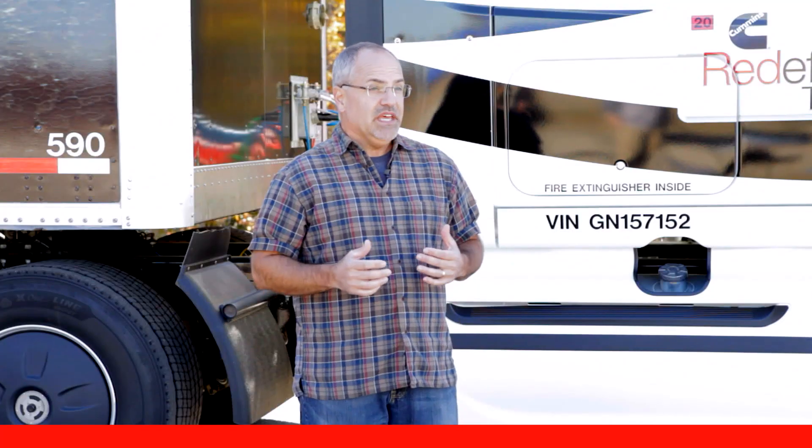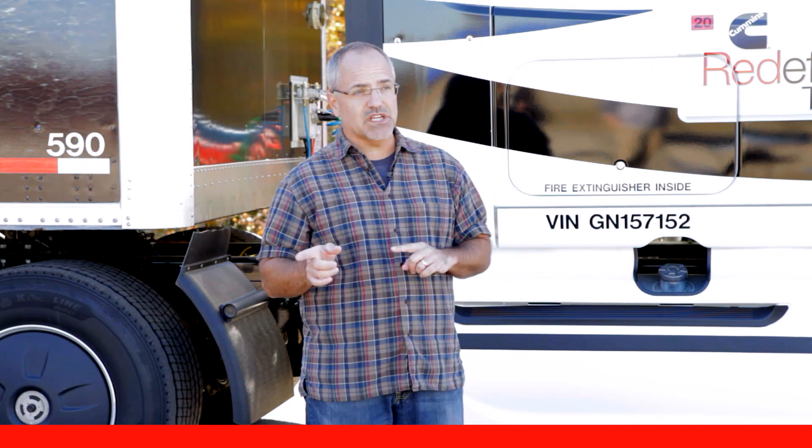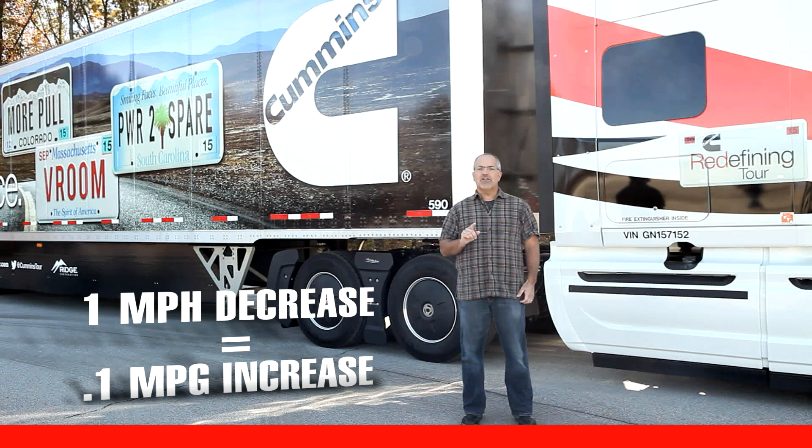For example, if a fleet sets the road speed governor to 65, that's going to increase fuel economy compared to a governor set to 70 miles per hour. A good rule of thumb is that at interstate speeds, every one mile per hour you reduce the vehicle speed, you'll get a tenth of a mile per gallon increase in fuel economy.